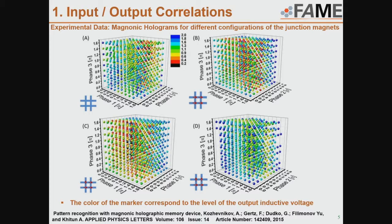Here you can see the experimental data as color plots with color markers. On the X, Y, Z scale we have the phases applied to our antennas, and the color of each marker shows the inductive voltage detected at the output. For example, with phase 1 = 0.2, phase 2 = 0.2, phase 3 = 0, we see a blue marker corresponding to 2 mV output. We repeated these experiments for different matrices with different magnet configurations — you can see data for matrices without magnets, and when we change just one magnet we see a change in the output correlation for the same phase combination.